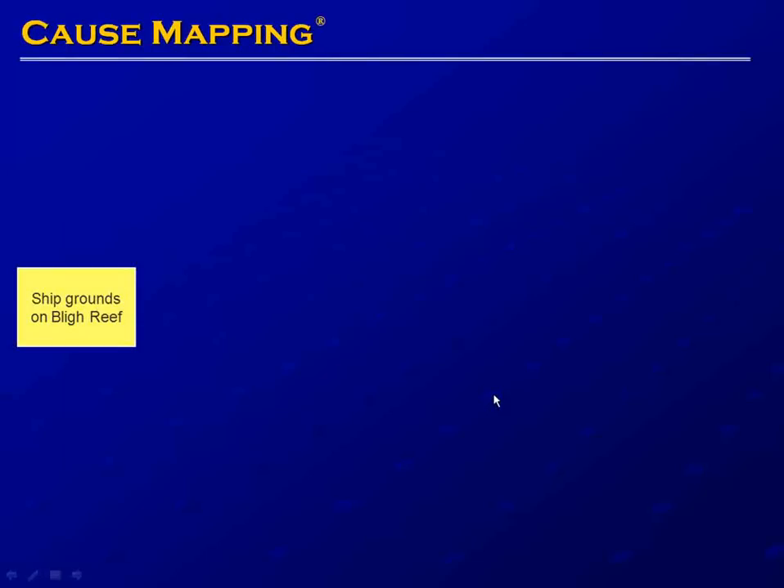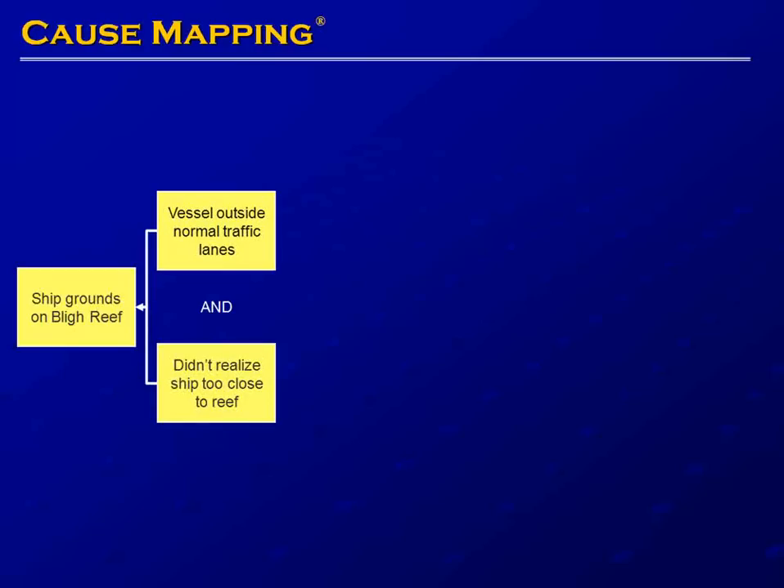We want to add additional detail to understand how the ship ended up on Bligh Reef. The ship grounds on Bligh Reef because the vessel is outside normal traffic lanes. Additionally, the crew didn't realize the ship was too close to the reef — we know this because the ship didn't slow. We'll look at each of these causes in turn.